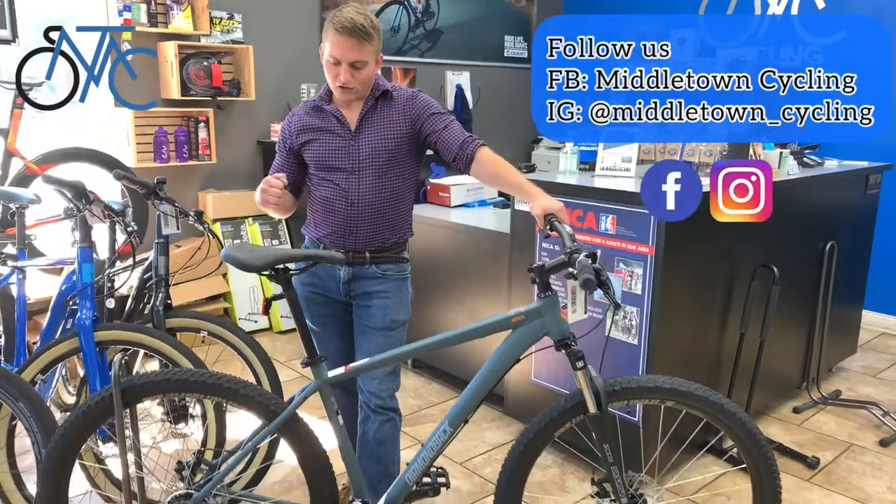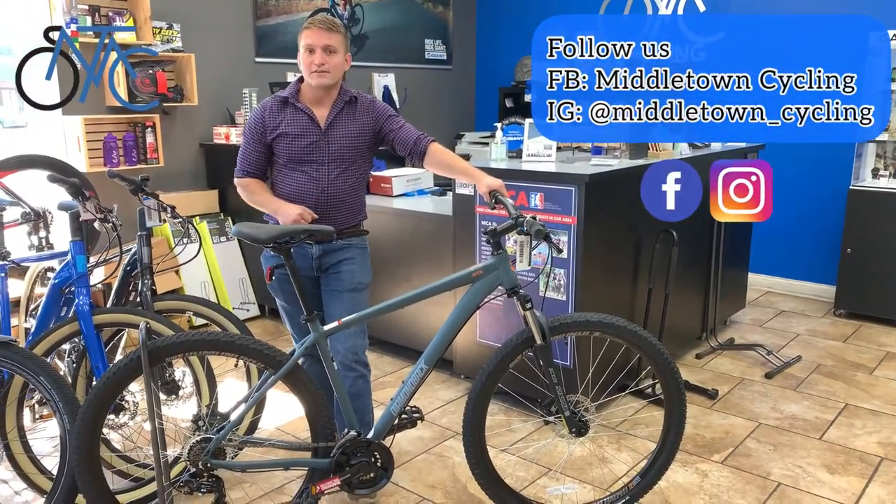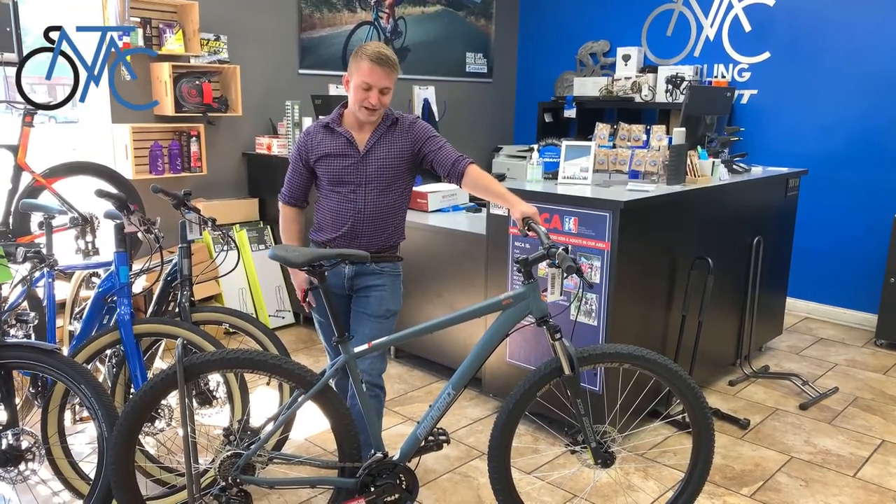So if you want to buy really cool bikes at really good deals, please buy from us here at Middletown Cycling. Just call 502-384-0770. Email us, get online, do whatever you need to, but get a bike. See ya.